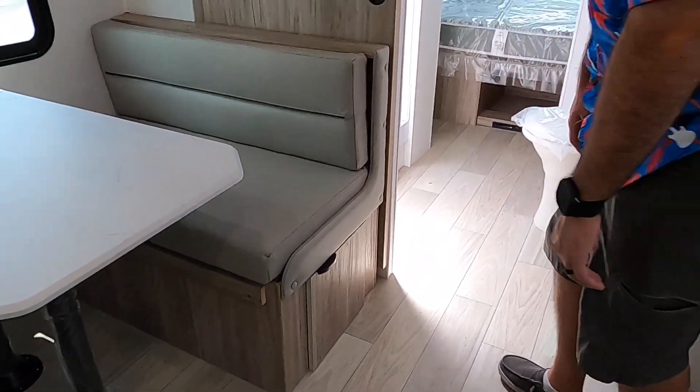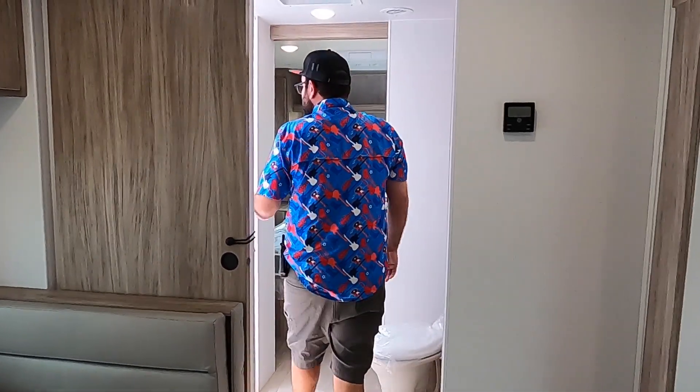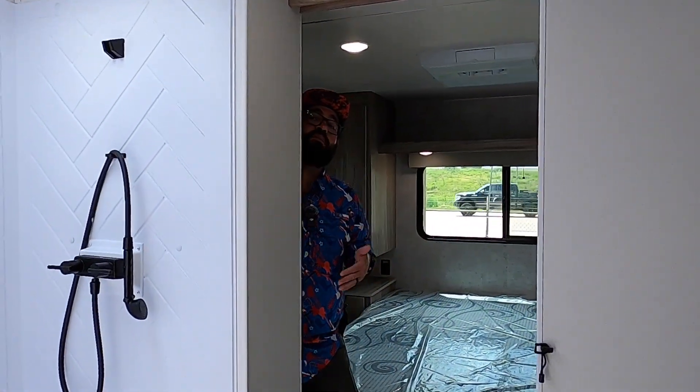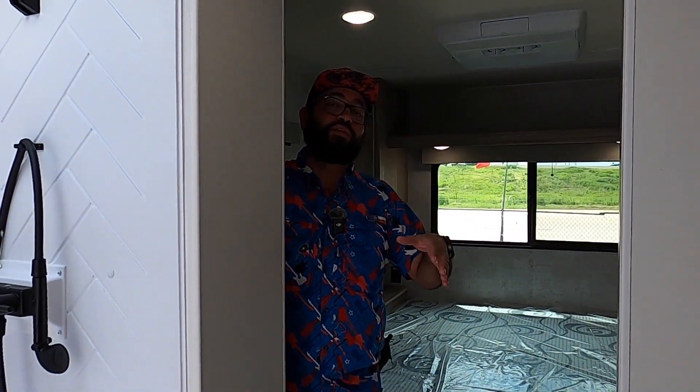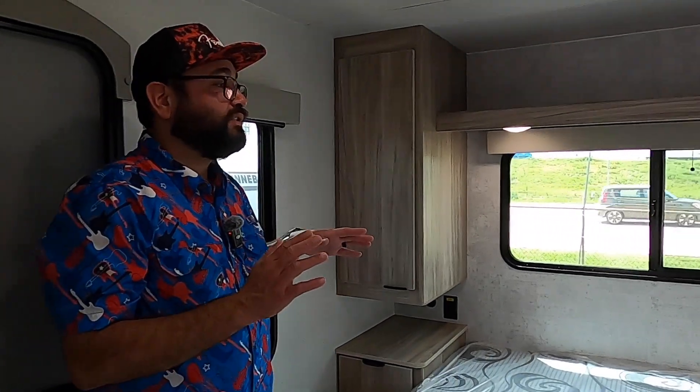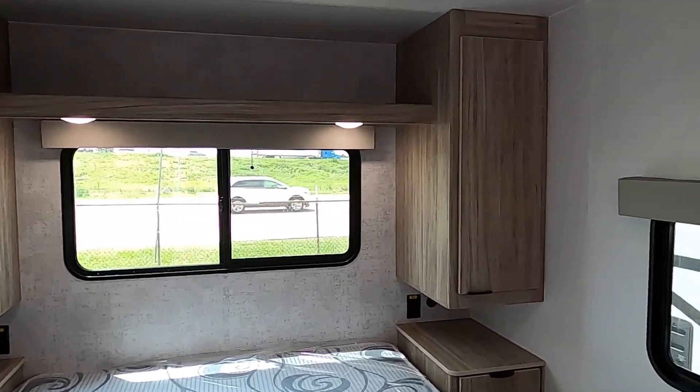This is a pass-through bathroom model. A lot of our newer floor plans are going to the pass-through bathroom — it gives you so much more living space and opens up your living room as well, while not going overly large. Here we have the master in the rear of the coach, which features a second AC unit.